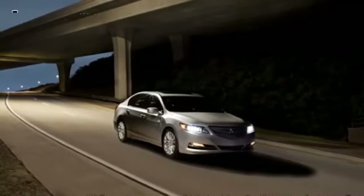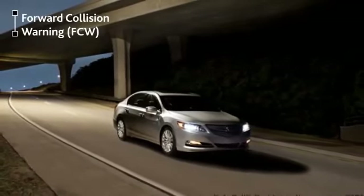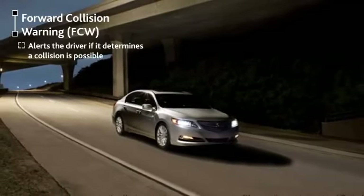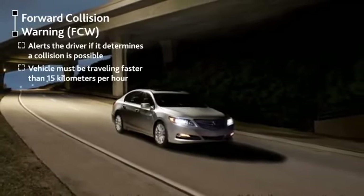Forward Collision Warning, or FCW, is designed to alert the driver if it determines a collision with the vehicle detected ahead is possible, and your vehicle is traveling faster than 15 km per hour.